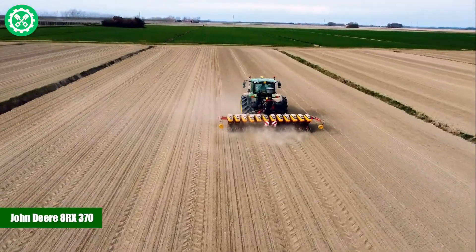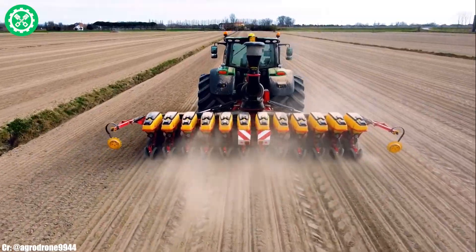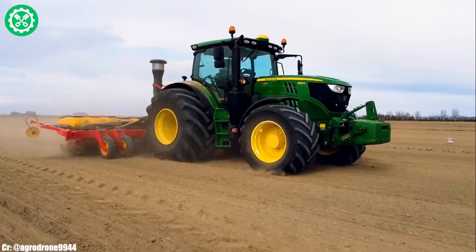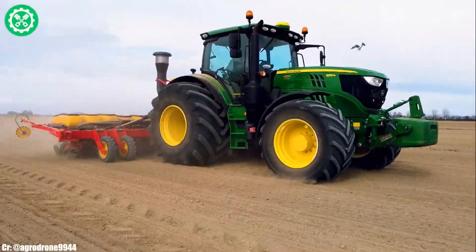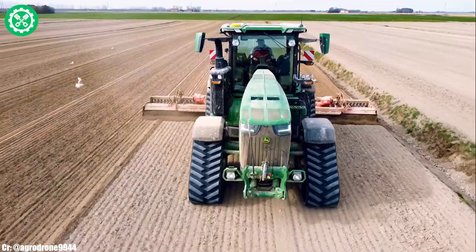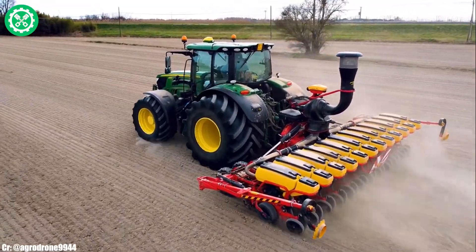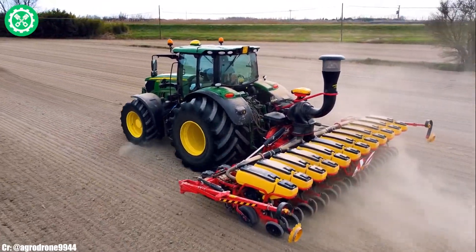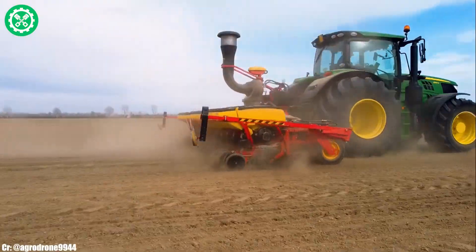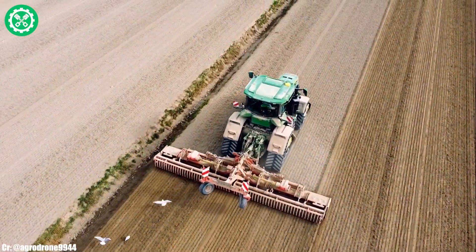The John Deere 8RX 370 is an advanced track tractor, delivering unparalleled power and precision for demanding agricultural tasks. As part of the 8RX series, this model features a robust 13.6L engine, providing exceptional strength for heavy-duty applications. With the E18 PowerShift transmission, the 8RX 370 ensures seamless speed control, optimizing fuel efficiency and productivity in the field.